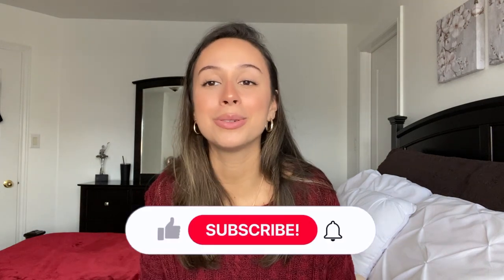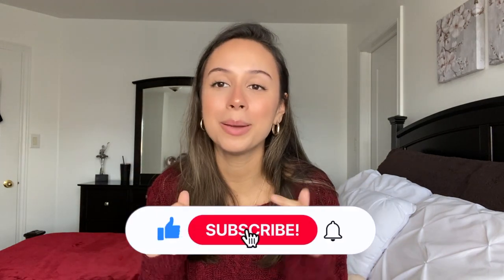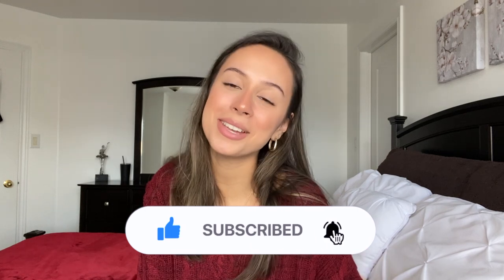I really hope you guys enjoyed this video and it gave you some ideas. I hope you all have so much fun Christmas shopping and that this helped you brainstorm and plan. If you found this video helpful, don't forget to give it a thumbs up, subscribe, and turn on post notifications so you get notified whenever I post a new video. I'll see you guys in the next one!